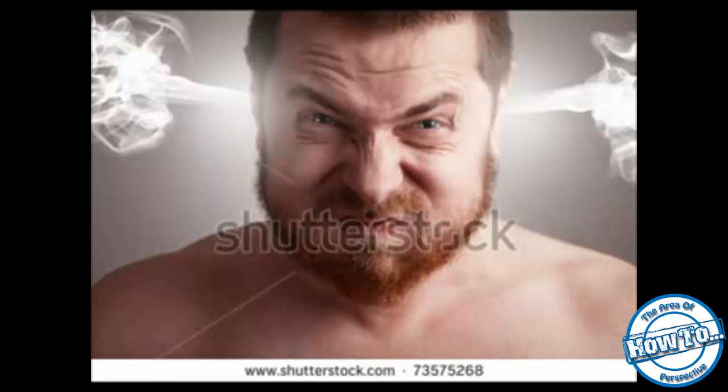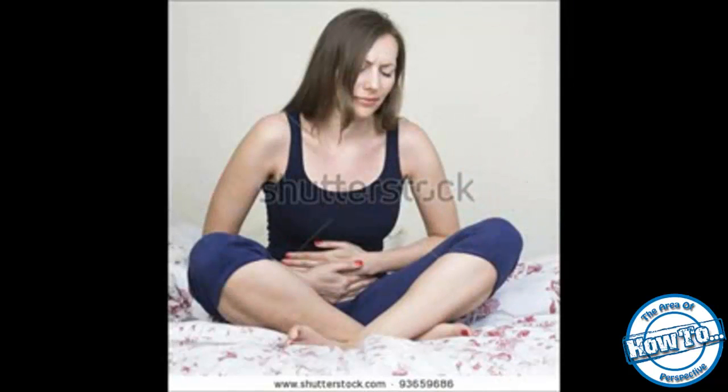Enemas. Enema is a process of introducing liquids into the rectum and colon via the anus. There is also a disposable enema device that comes with sodium phosphate solution, a common laxative that you can use at home to have quick constipation relief.